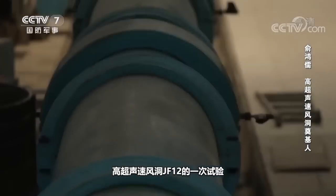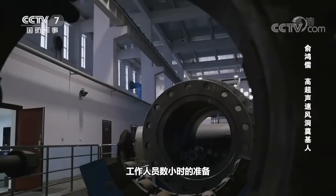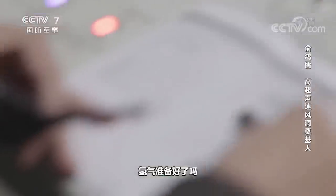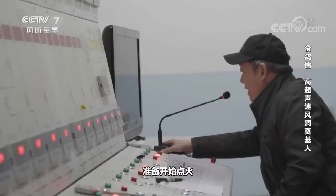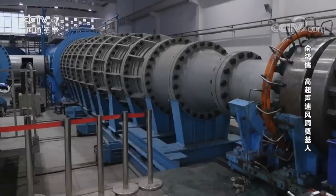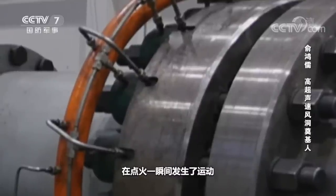This is a scheduled test of the hypersonic wind tunnel JF-12, independently developed by China. Hours of preparation by the staff are only for a blink-of-time testing. Accompanied by a loud noise, the wind tunnel — with a length of more than 200 meters and a weight of hundreds of tons — ignited in an instant. The outside seems calm, but the inside is far more exciting.